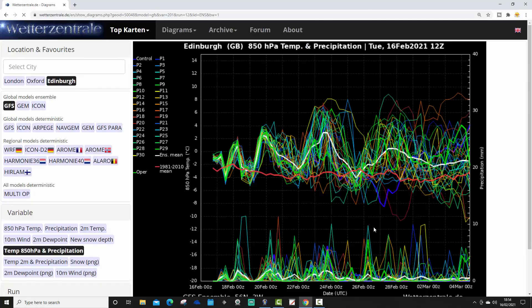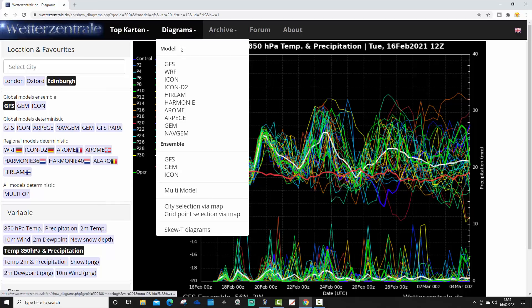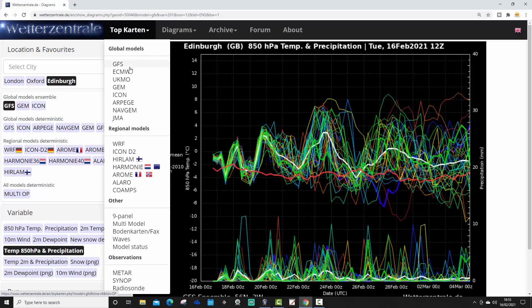Looking at 850 HPA temperature and precipitation — generally trending milder than average. The GFS ensembles are milder than average from beginning to end. There are still colder outlier members for the very end of February into the opening days of March, but the ensemble mean — the white line — indicates that most members are keeping things mild even into early March. We continue to have a possibility of something colder at the end of February into March, but it is only that — only a possibility, only a suggestion.